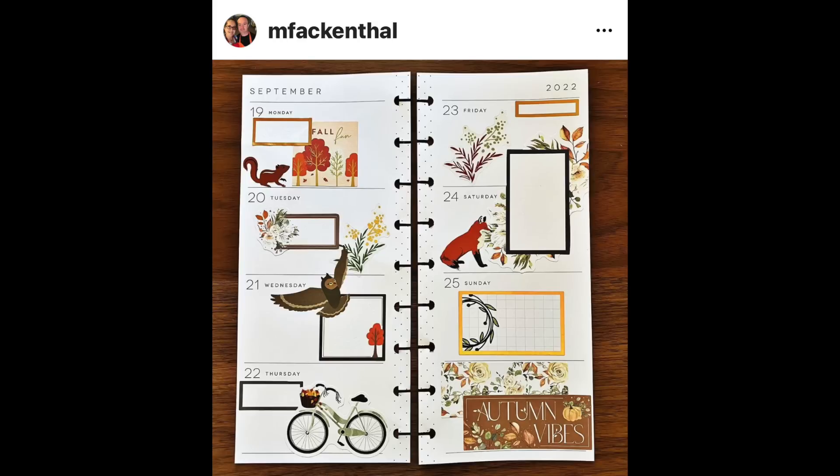Look — another skinny classic! The squirrel — or is that a chipmunk? That's Bethany. And then Fred is the fox. But the owl is Olivia. The three of them live in harmony in this fantastic little skinny classic spread by M Fackenthal. They're living their fall adventures — that's what they're doing. There's so much style in this one, I really like it.